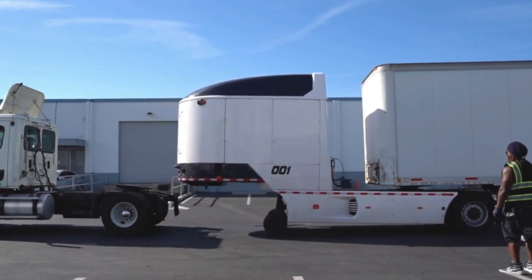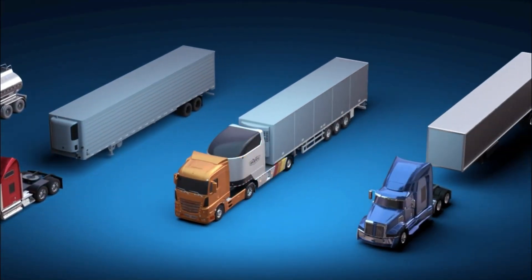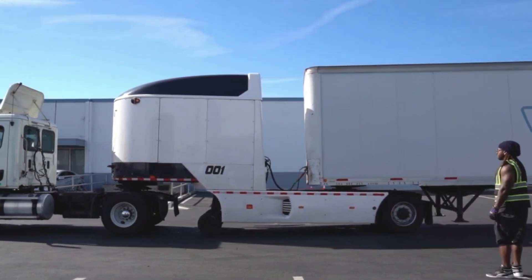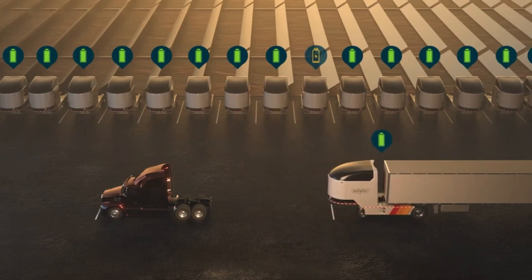By reducing fuel costs, improving efficiency, and cutting emissions by up to 90%, the Revoe module is redefining freight transport — delivering the benefits of electric trucking without the need for fleets to invest in entirely new vehicles.